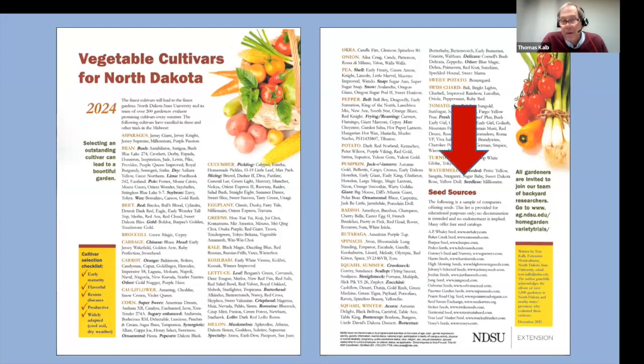Where do you get the seed? On the back page we have a list of seed sources — we test varieties that are widely available. You can find them by going to Google and finding seed companies. There's nothing better than getting seed catalogs in the mail in wintertime. I loved seed catalogs as a kid — I didn't read comic books, I read seed catalogs and dreamed of having a great garden in the summertime. You can go online and get all these free seed catalogs.